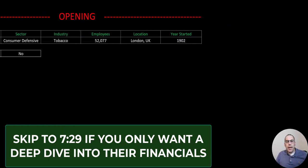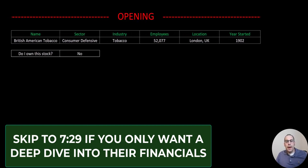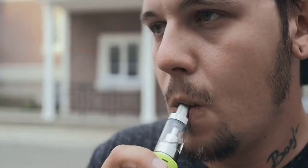Welcome to my channel. I'm Scott and in this video I'm going to walk you through the process of valuing British American Tobacco stock so we can determine if it's a buy or a sell.